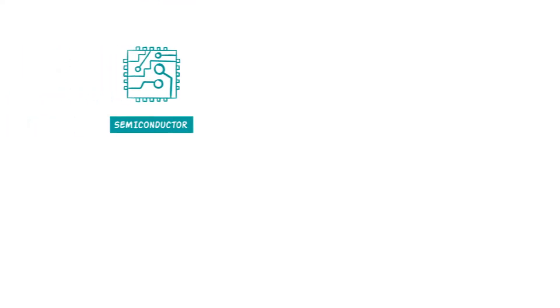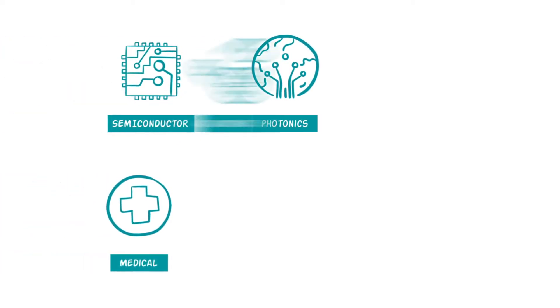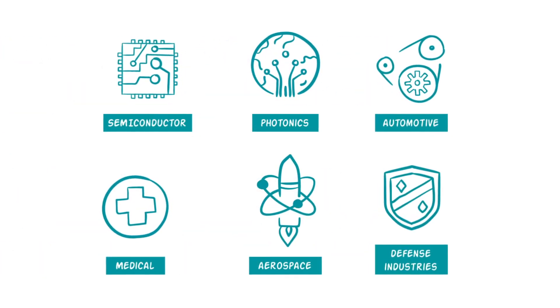We work with leaders in semiconductors, photonics, medical-pharmaceutical, automotive, aerospace, and defense industries.